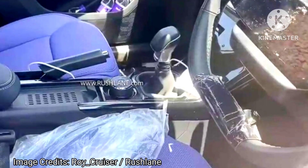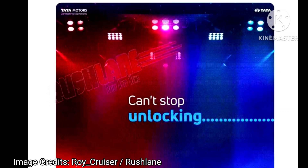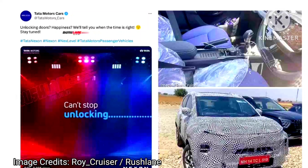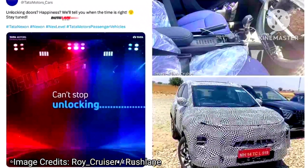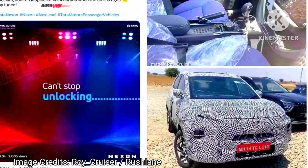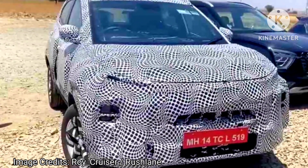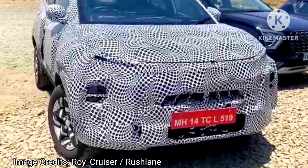On the inside, the new Nexon will come with a revised seat color. In spy shots, the 2023 Nexon facelift seats are seen wearing purple color, while the dashboard and center console is finished in black. We can also see a new two-spoke steering wheel, and it also gets a larger 10.25-inch infotainment system.